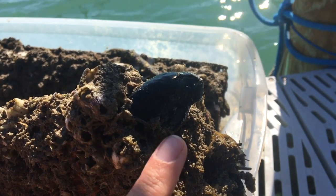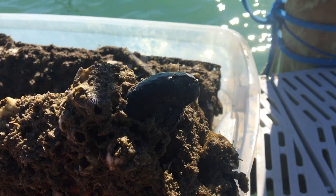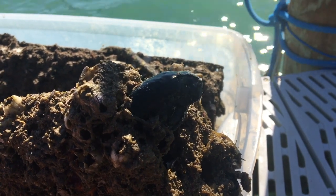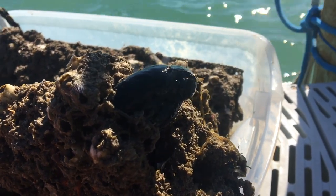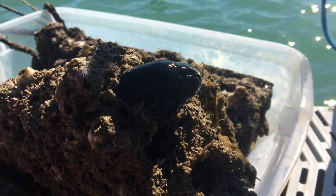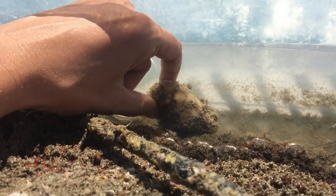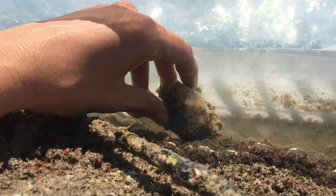Let's take a look at this black tunicate right here. Now tunicates are filter feeders, which means that they feed on microorganisms that drift through the water, like plankton. To feed, they have an intake siphon that draws water into the body and a second siphon that expels it. Now sometimes tunicates squirt water from their siphons, earning them the common name sea squirt.